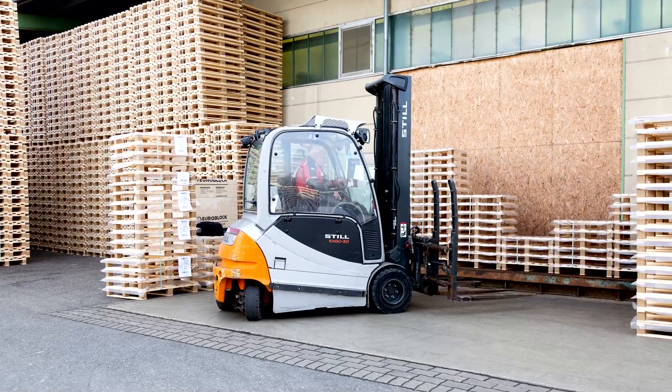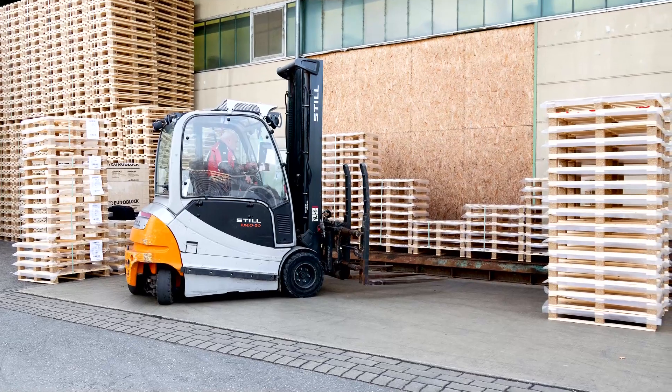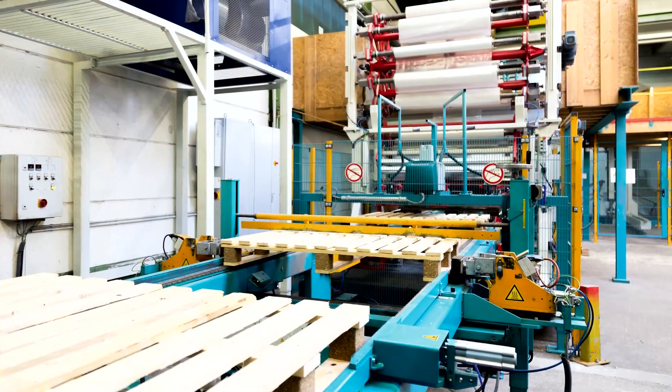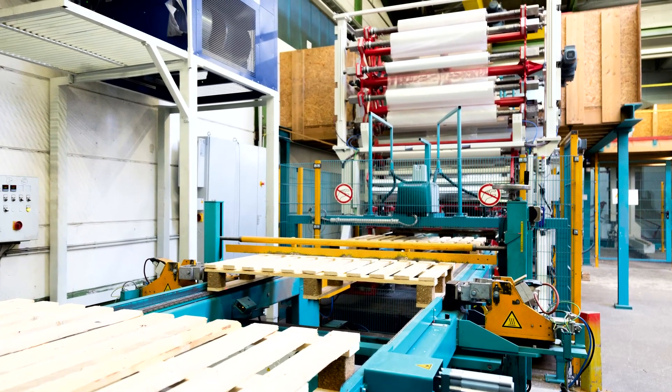Pallet manufacturer Roth, based in the Black Forest region of Germany, is benefiting from this growth. It has expanded its production and the capacity of its downstream film covering system had to grow too.